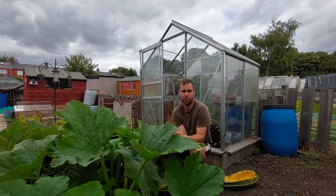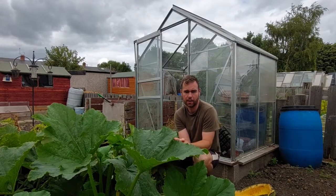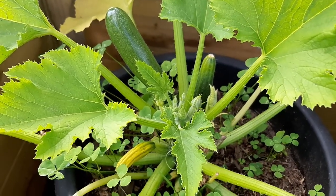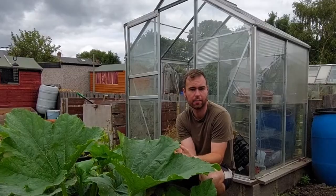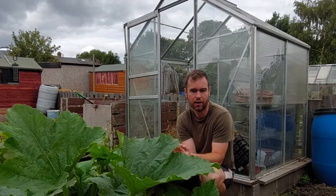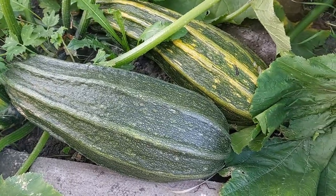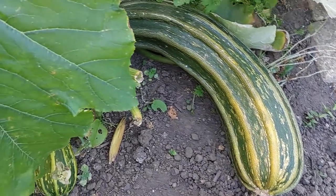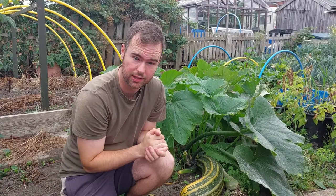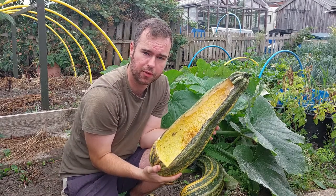Next up we've got the courgette. Most people who've grown courgettes before know you get an absolute surplus of them. We've had loads for ourselves and there's just so many — I basically let five or six on each plant grow large, and when they're a good solid size I chop them in half or cut out a bit of a gorge in the middle. Again, lots of water content so the hens will really appreciate that.